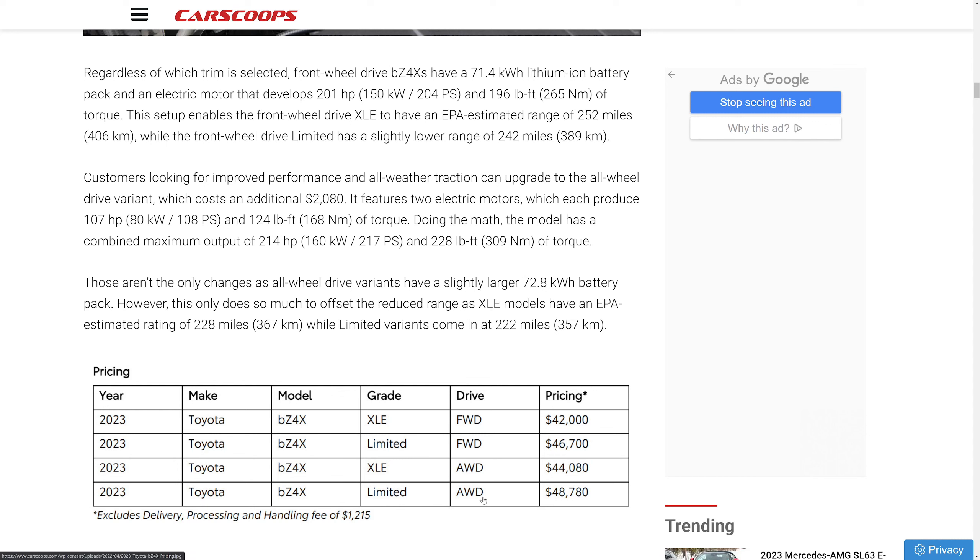The pricing offers good value compared to the Model Y, even though the Model Y beats it on range. Whether you'll get a fair deal at the dealership is another story — just like with the Toyota GR, some dealerships are going to mark these up. Keep looking and keep hustling if you want one; do not give up.